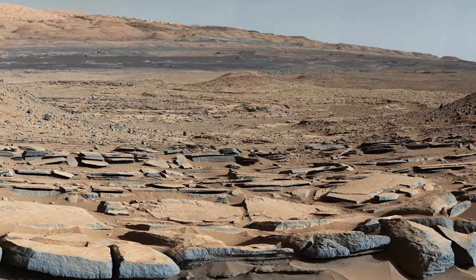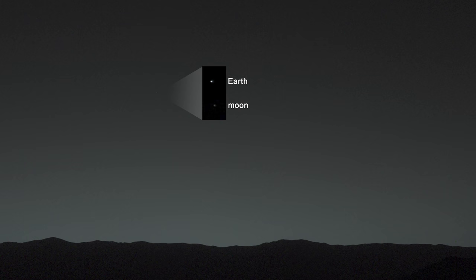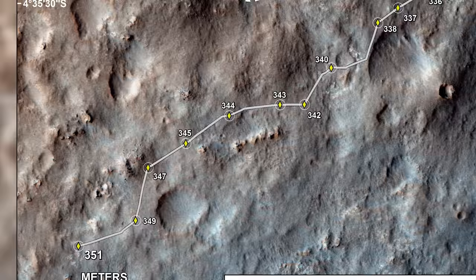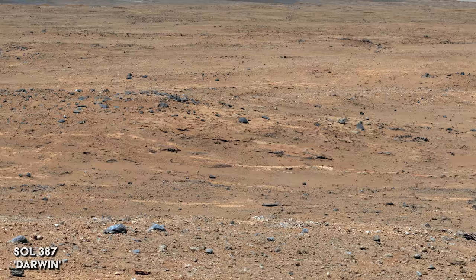In this second episode of 10 Years on Mars, Curiosity sees a mysterious light on the horizon, spots Earth in the sky, and crosses Dingo Gap, a perilous sand dune. Curiosity is now en route towards the central peak of Gale Crater. To make the journey easier, Curiosity has the ability to drive itself with no help from anyone on Earth. This enables faster progress, which means Curiosity is already closing in on an area dubbed Darwin.